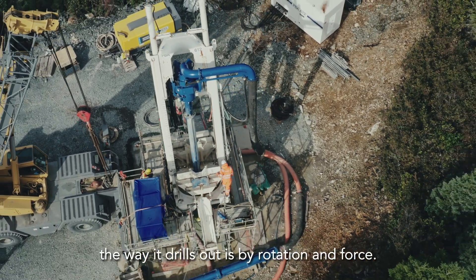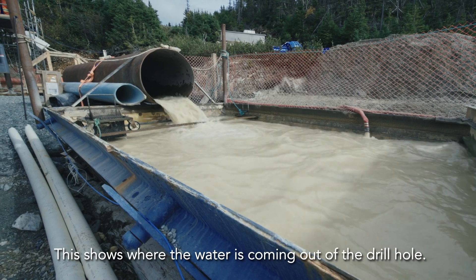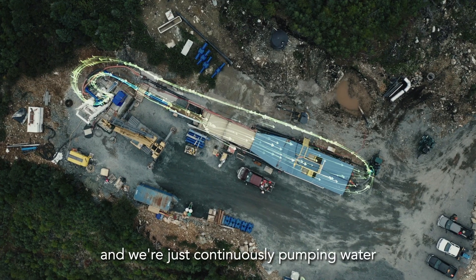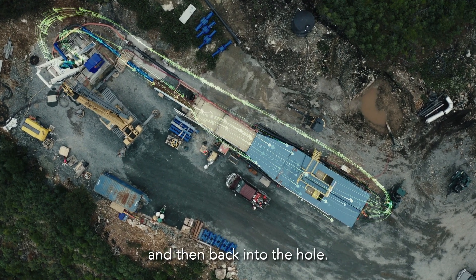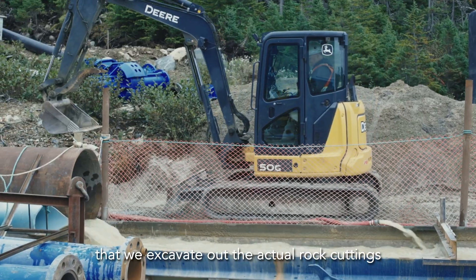The drill works by rotation and force. You can see the water coming out of the drilled hole — it's basically a big slurry system. We continuously pump water into the hole through our separation tanks and back into the hole.